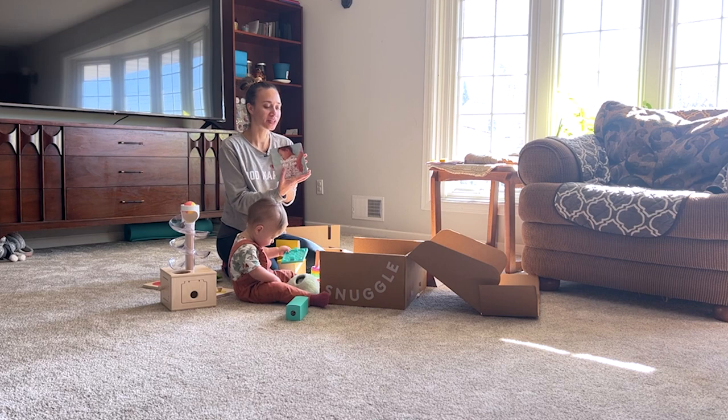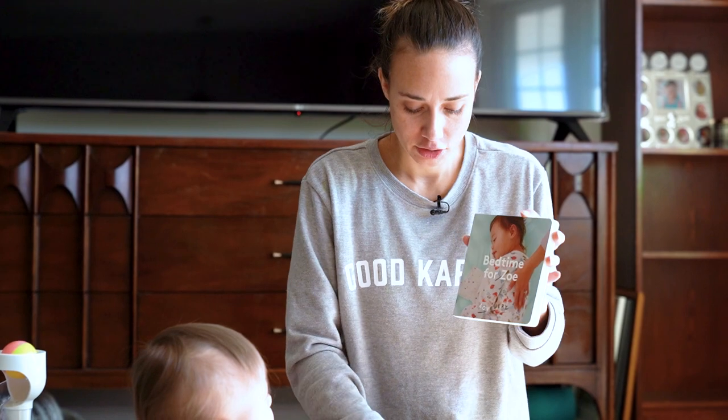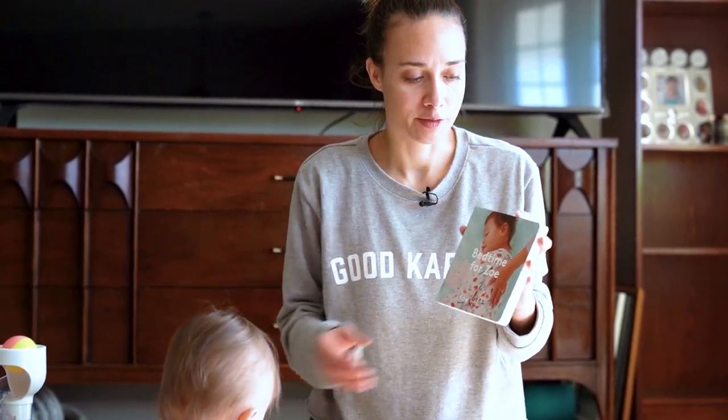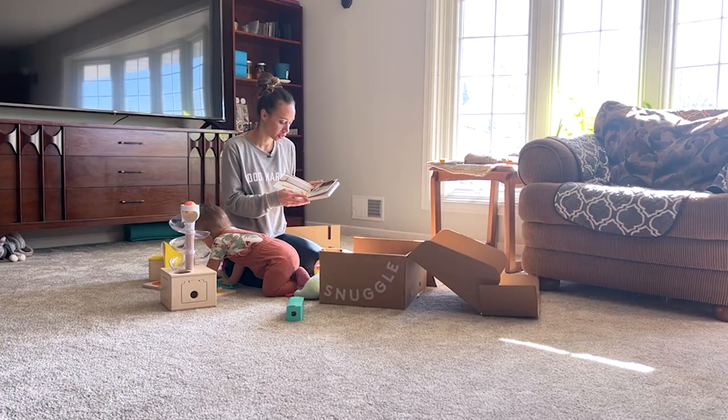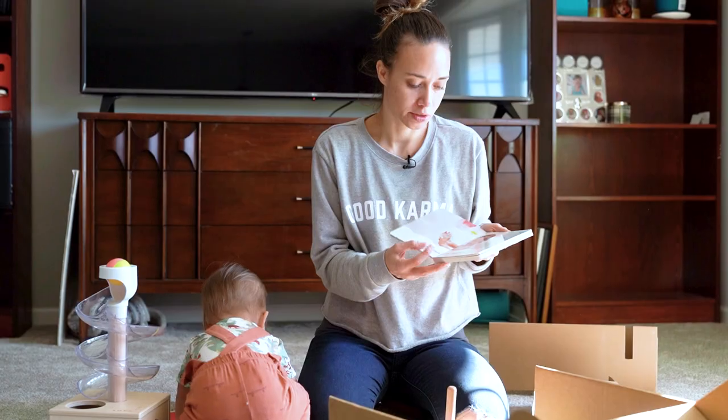And then a new book. Giovanna loves books. She's not super interested in listening to the stories unless it's my dad telling the story, but she does like flipping the pages, pointing at the pictures, and deciding which one she's going to read.